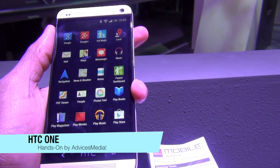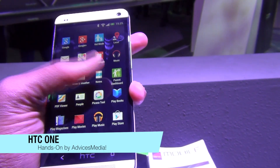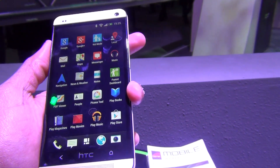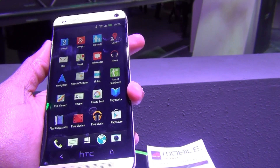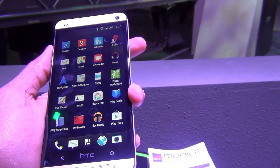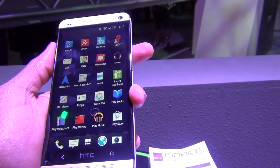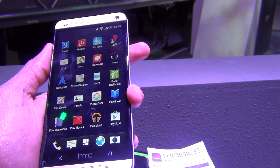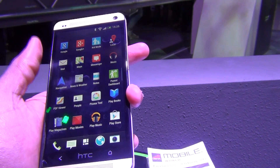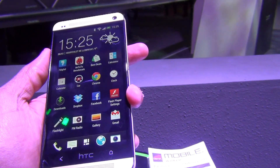HTC comes with its latest flagship smartphone which is called the HTC One. This smartphone comes with a 4.7-inch full HD display which has a pixel density of 468 PPI, backed with an aluminium unibody. This device powers itself with a 1.7GHz Qualcomm Snapdragon processor along with 2GB of RAM. Undoubtedly, this device is made up of rock solid material.